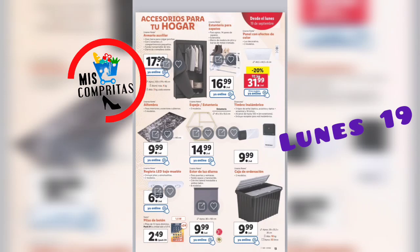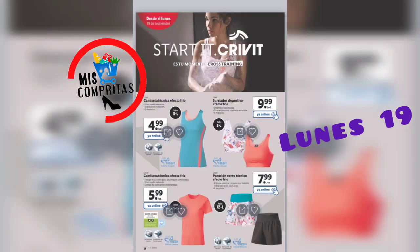Accesorios para tu hogar: armario auxiliar, 17,99. Estantería para zapatos, 16,99. Panel con efecto de colores, 2 modelos, 31,99. Alfombra, 3 modelos, 9,99. Espejo estantería, 3 modelos, 14,99. Timbre inalámbrico, 9,99. Caja de ordenación, 9,99. Estor de luz diurna, 9,99.